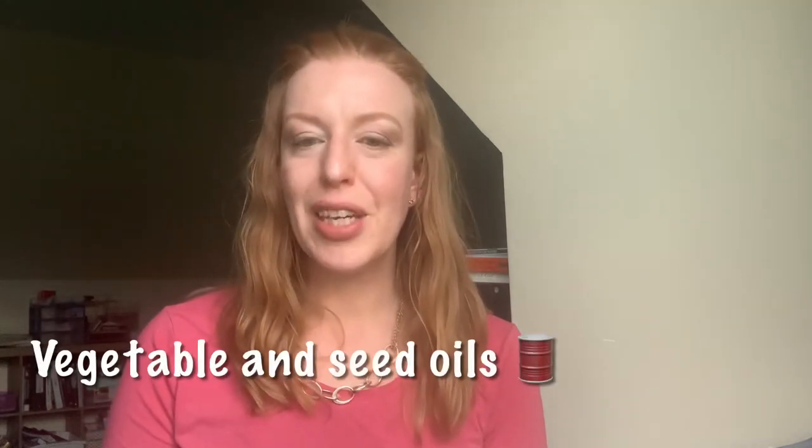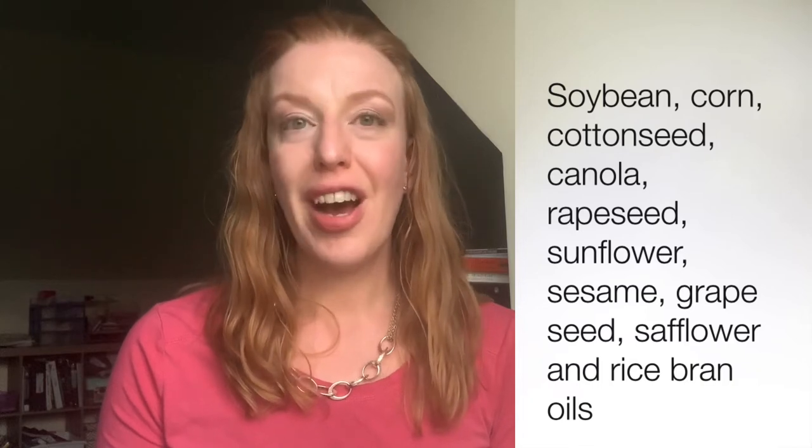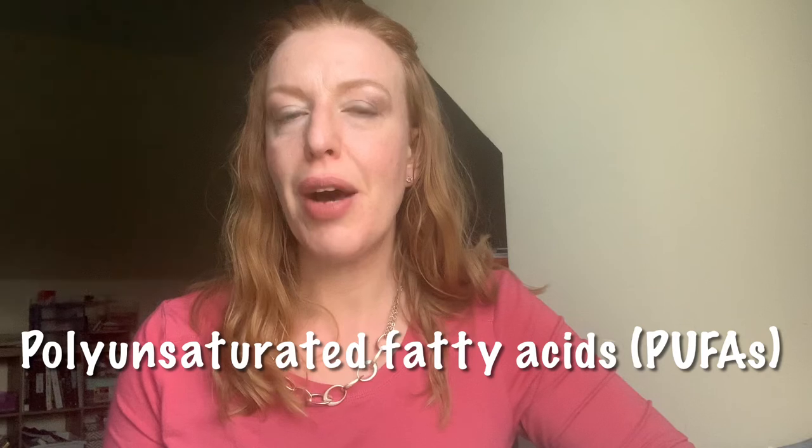Vegetable and seed oils — soybean oil, corn oil, cottonseed oil, canola oil, rapeseed oil, sunflower oil, sesame oil, grapeseed oil, safflower oil, and rice bran oil — are not the healthy oils we've been told they are. They're not even made from vegetables; it's a misnomer. Vegetable oils belong to a category called polyunsaturated fats or PUFAs, and they are extremely processed. Oil is not a natural byproduct of seeds, so it has to be extracted using chemical solvents including something called hexane, which is a component in gasoline.